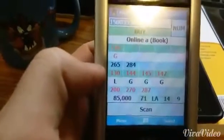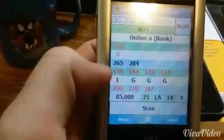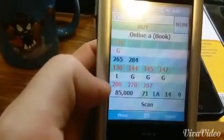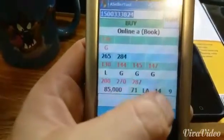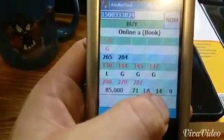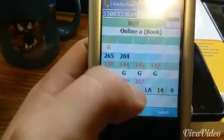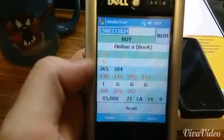Then you have FBA used — so then like new, good, good, good — and their prices above. And then FBA new: $200, $270, $287. Down here it has the rank — 85,014 — right there is the number of offers. And then 71 is how much battery life we have left. I can't remember what the other number indicates, but that's about it.